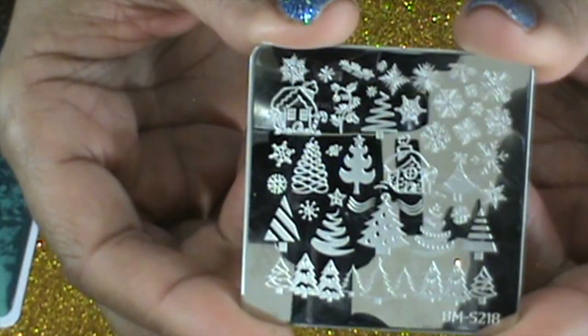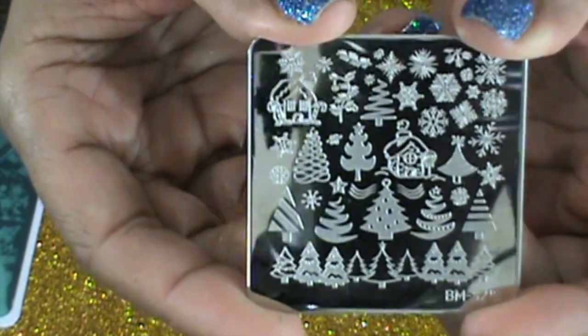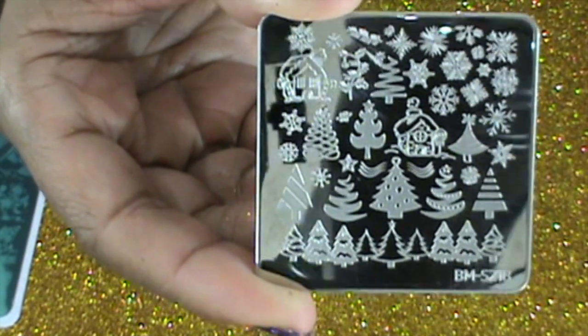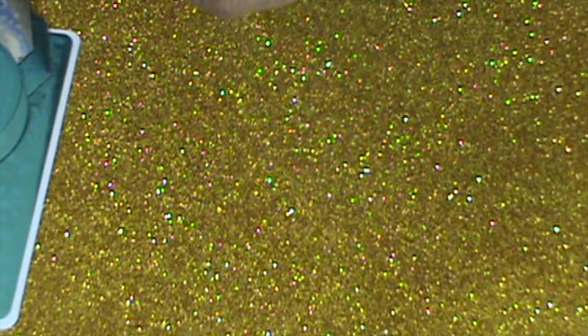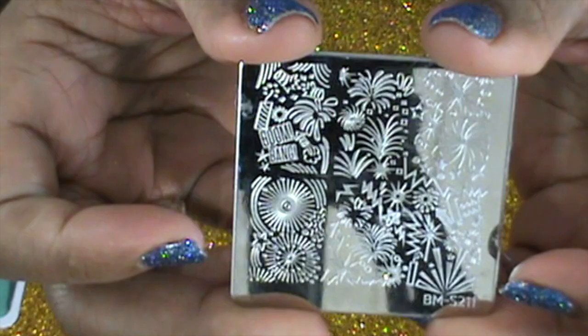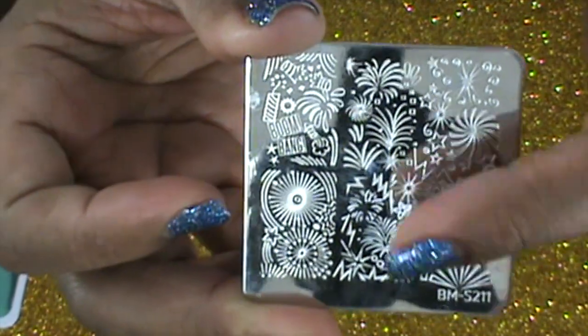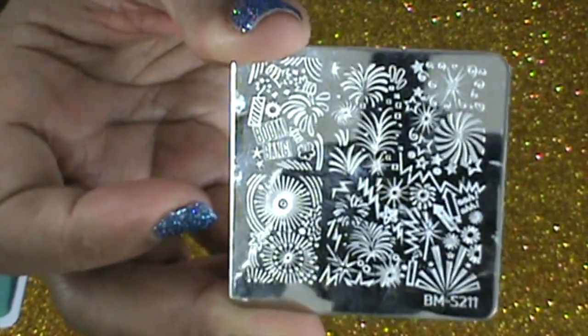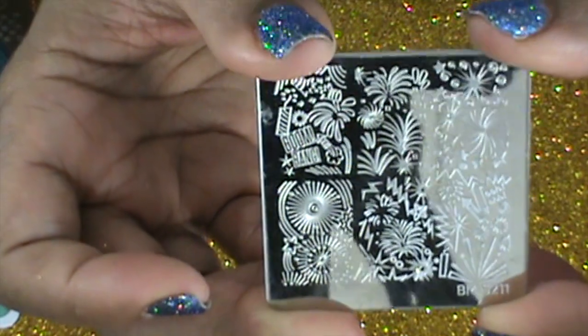The last two things I have are from Bundle Monster. The first is the Christmas tree plate — I used this when it was snowing and did a snow manicure. The last one is Bundle Monster S211, which looks like it's for the 4th of July because it has all kinds of little explosions and fireworks designs. But I'm going to be using it for something else too.